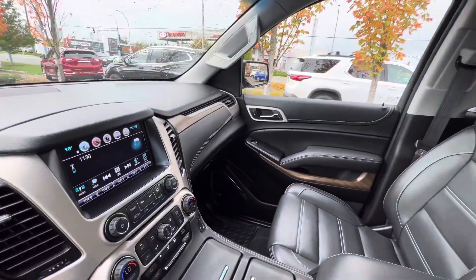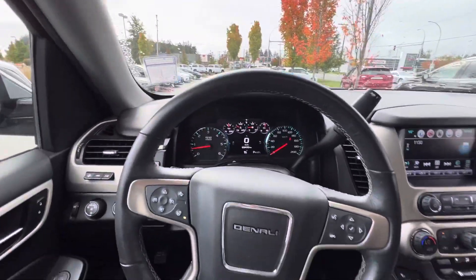Beautiful vehicle — lots more to go over. Hopefully I can see you Saturday.